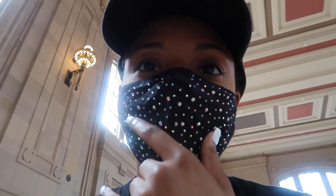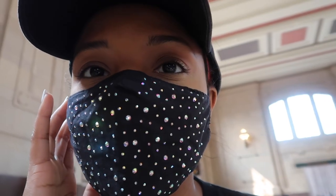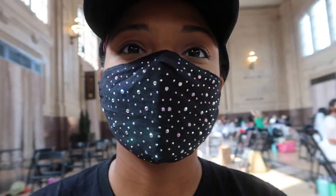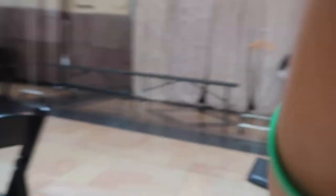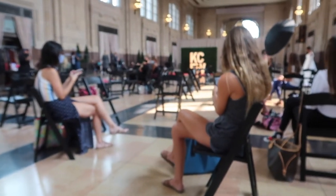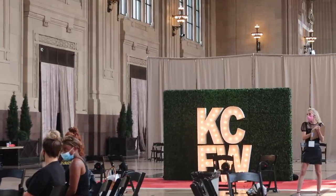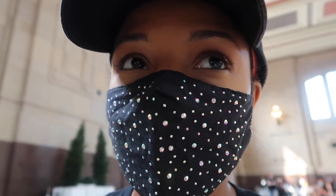Okay guys, I'm here. I'm super incognito. We're waiting on hair and makeup. We're in Union Station, which is huge and a lot to take in. I'll get back with y'all when I'm actually doing something and not just sitting here.